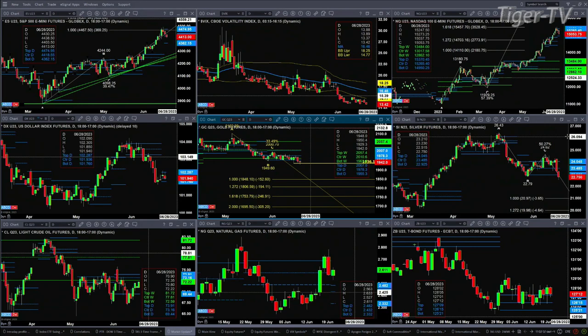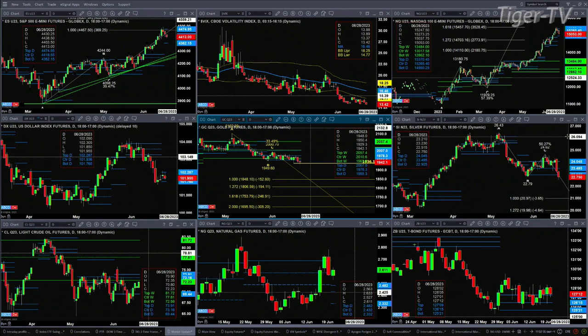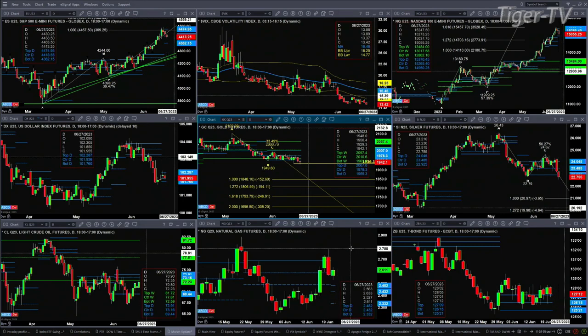Light sweet crude traded within its profile. The interesting thing about natural gas is it's formed a new profile below price — and that new profile is also below the prior profile. That means Stevie's confused — I don't know about you.